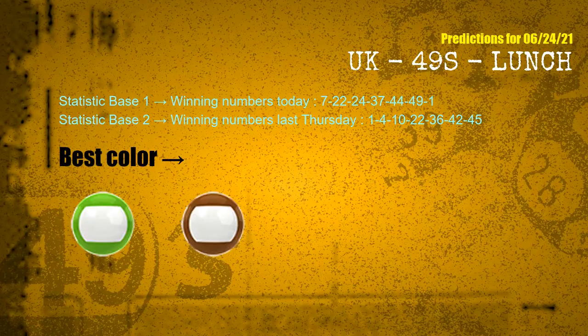According to the statistics above, with winning numbers today — 07, 22, 24, 37, 44, 49, 01 — and winning numbers last Thursday — 01, 04, 10, 22, 36, 42, 45 — the frequent following colors are green and brown.